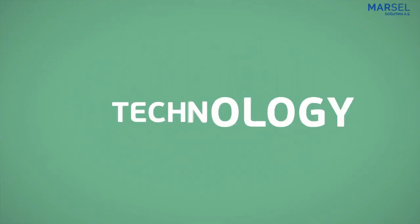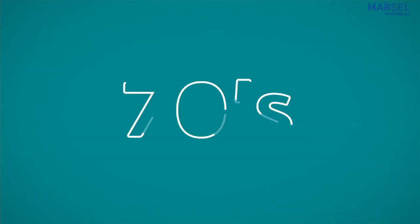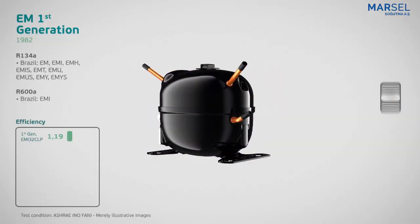Embraco is the global leader in technology and innovation for cooling solutions. Our history begins in the 1970s with the licensing of the PW compressor, which in 1982 gave rise to the first generation of the EM family.